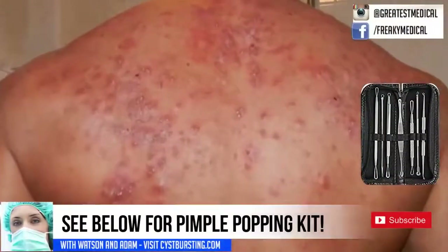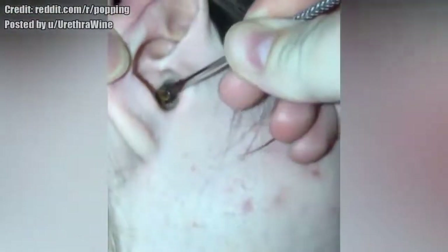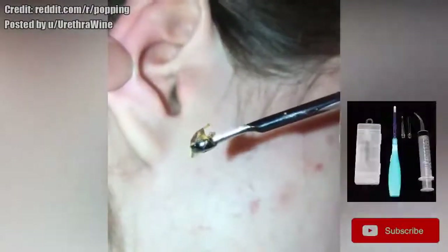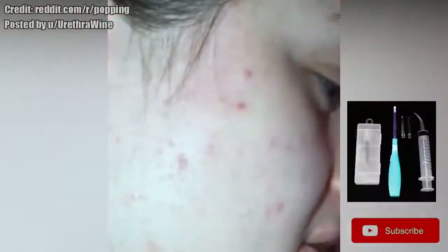This one is Adam's personal favorite pop. His second favorite lately is this earwax removal. This person is a great candidate for some earwax removal tools. See below for details about earwax removal tools.